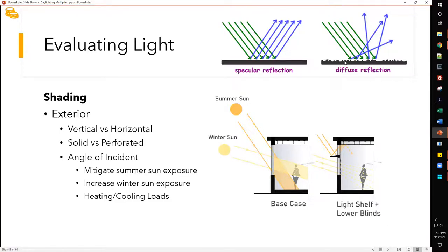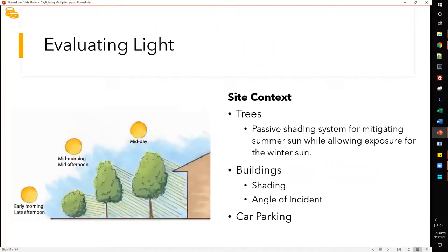Diffuse reflection — like a frosted window finish — evenly distributes light after multiple reflections and isn't transparent. Specular reflection concentrates and controls light, directing it to bounce and reflect off the ceiling for distribution. With exterior shading at the right length and height, it can become an exterior light shelf for refracting light inward. However, you need to be careful about the angle or tilt and the finish, as glare can result.